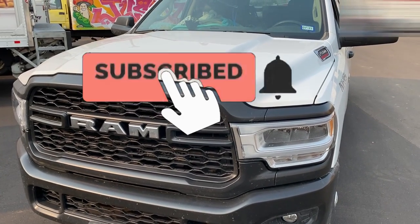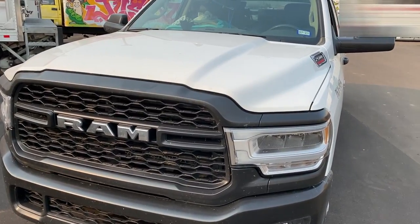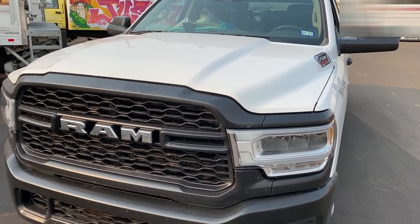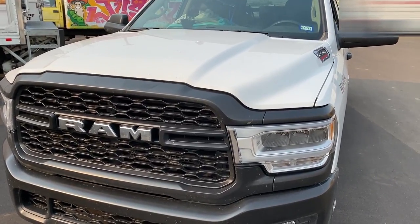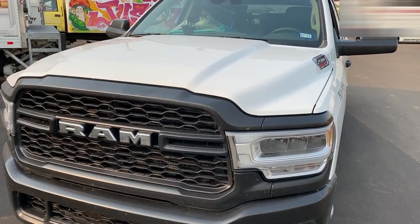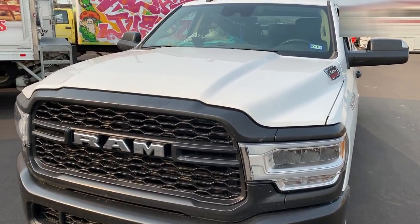Just a quick video today. I wanted to address this issue — I believe it's the common 5.7 and 6.4 Hemi problem where the lifter flat spots due to starvation of oil, and it flat spots the cam. This is a 2019, built in June of 2019, 6.4 Hemi.